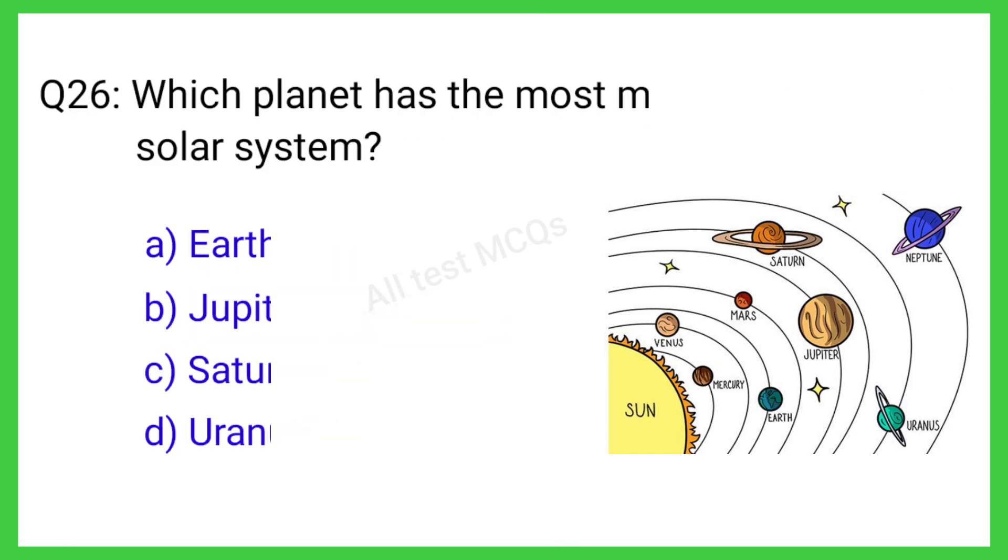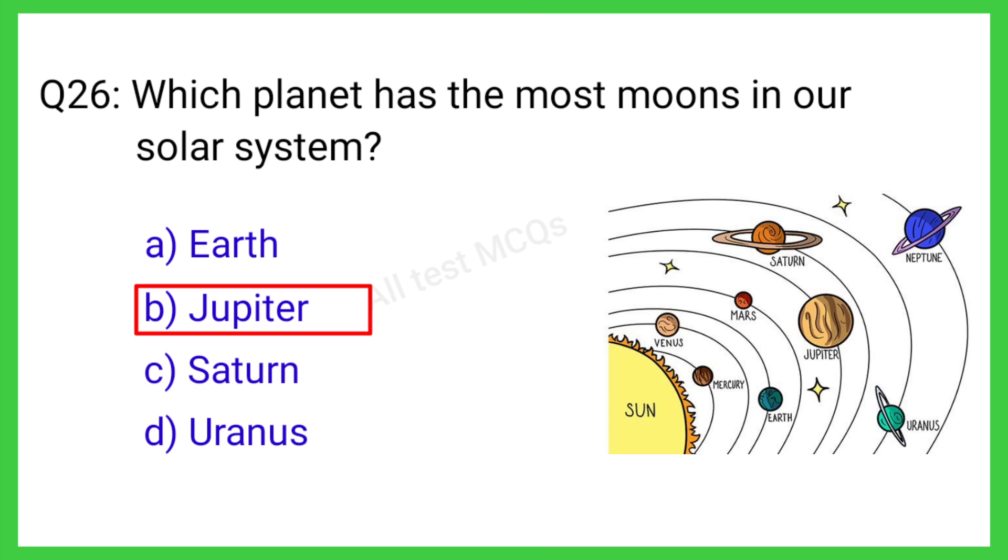Q26. Which planet has the most moons in our solar system? The correct answer is option B. Jupiter.